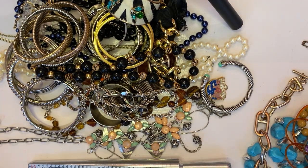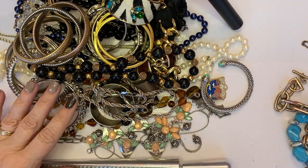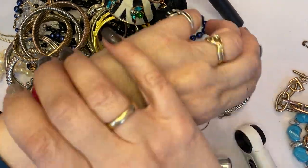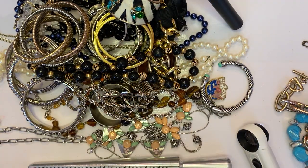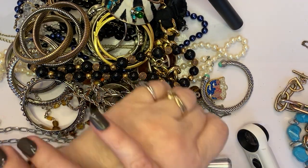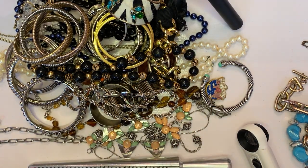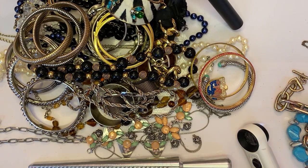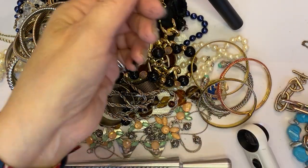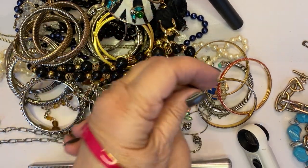We're almost done. There are some J.Crew and some Tory Birch and a fake Louis Vuitton, so it does show some promise. I thought I would be super excited about this one, and I initially was.